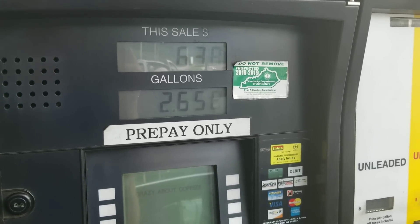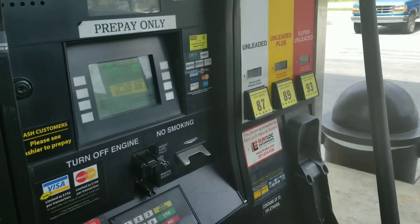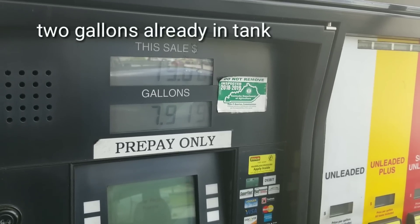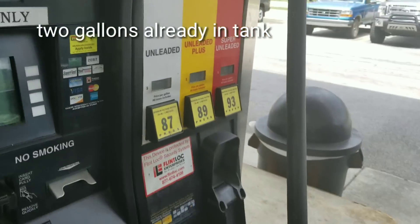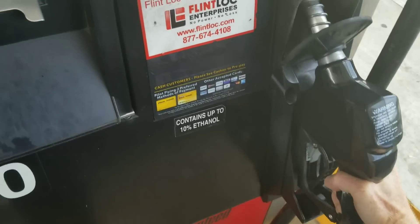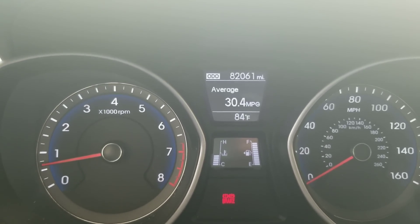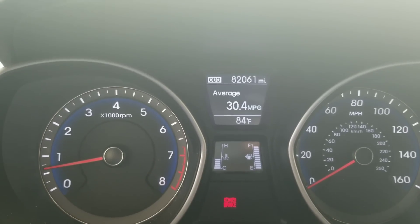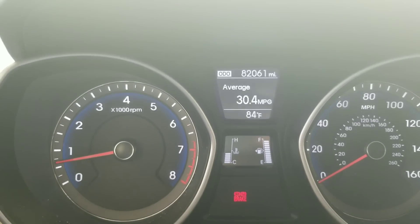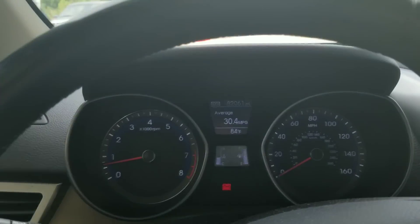I'm going to add eight gallons since I already have two gallons. We're right where we want to be — almost perfectly at eight gallons, just a little under. There you have it: 10 gallons. This is a 13-gallon tank, so we're at our 10-gallon mark. If you want to verify, this car is a 2014 Hyundai Elantra GT.